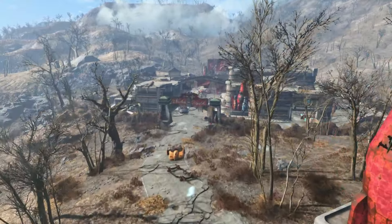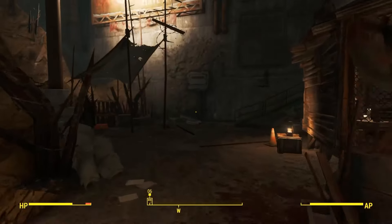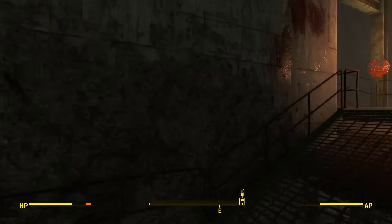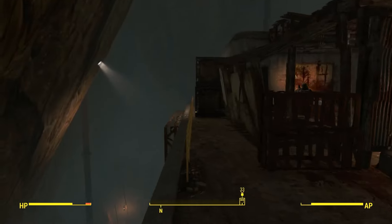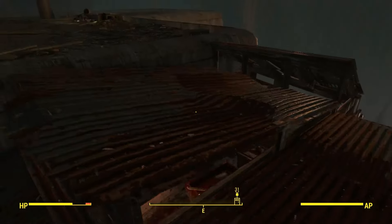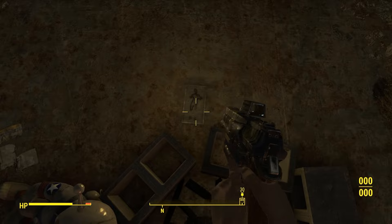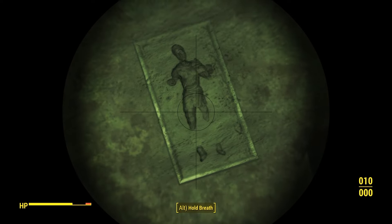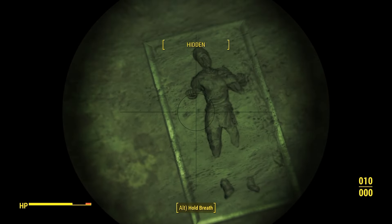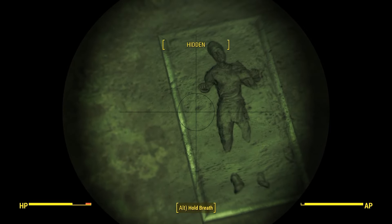Our next few easter egg locations are going to be in the Nuka-Cola DLC. The first one is located in the Disciples' base, inside Fistop Mountain — very easy to find on the map. Make your way up the ramp and climb over to the roof of the shacks. Next to a burnt-out campfire, you're going to find Han Solo frozen in carbonite. At first it looks like just a silver rectangle, but if you zoom in closer with a scoped weapon, you'll find the unmistakable hands-up form of Solo after his encounter on Cloud City. This is a super awesome Star Wars reference.